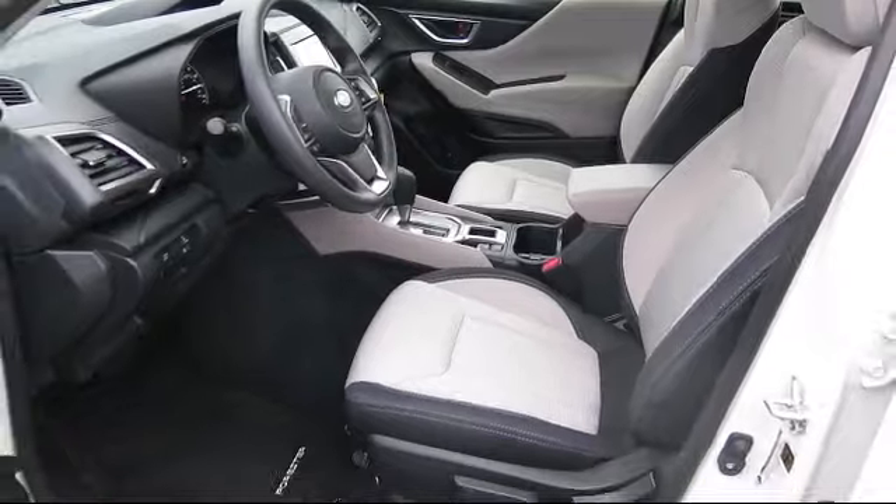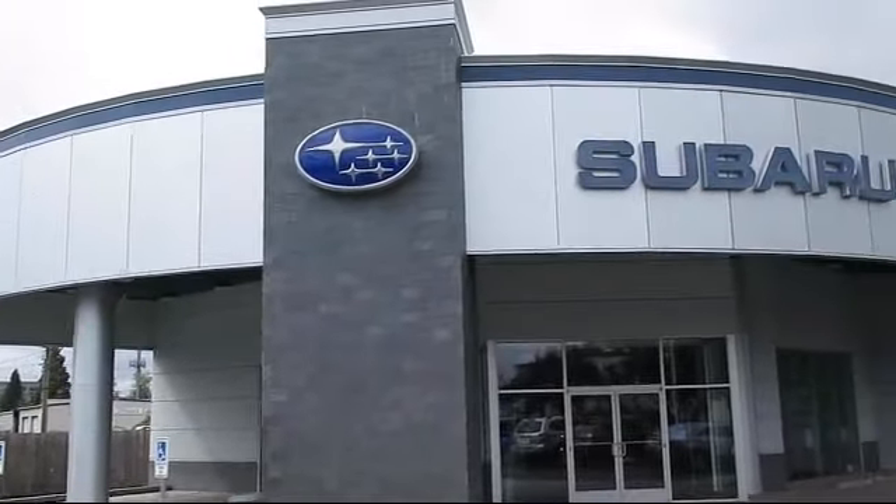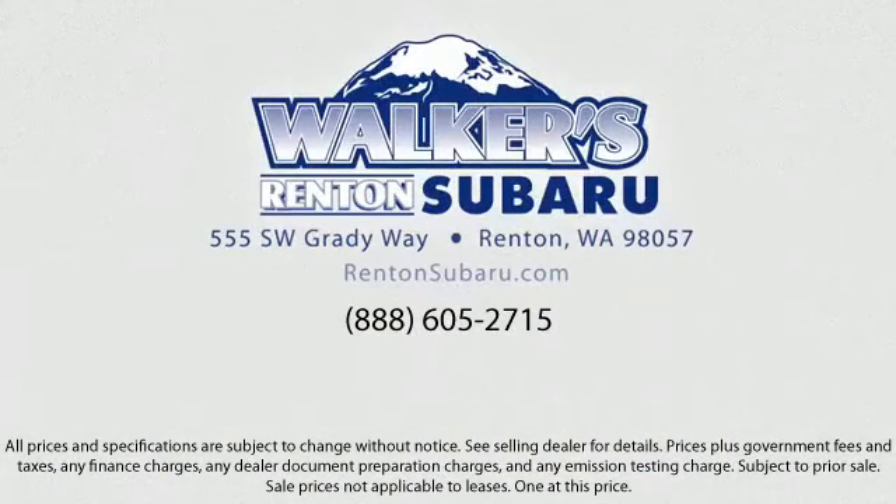Come see why the right place to purchase your new Subaru is right here — Walker's Rentin' Subaru: real value, real people, real simple.